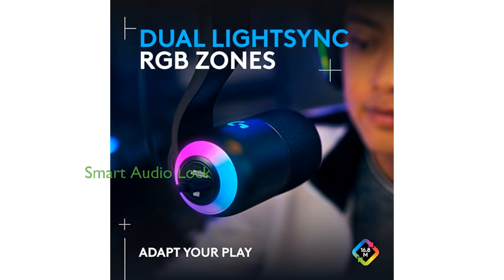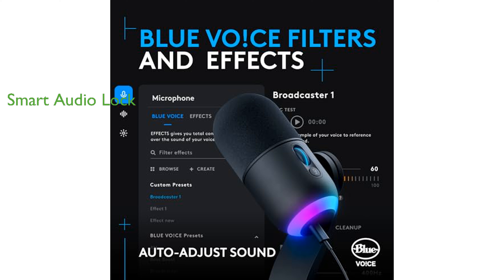With Smart Audio Lock, the microphone adjusts gain automatically to prevent clipping and reduce ambient noise. Its sleek design complements any gaming setup, whether placed on your desk or mounted on a boom arm.